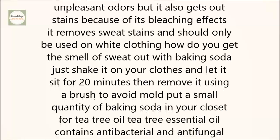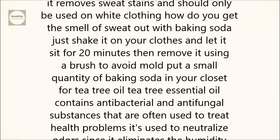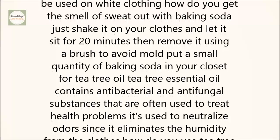Just shake it on your clothes and let it sit for 20 minutes, then remove it using a brush. To avoid mold, put a small quantity of baking soda in your closet.